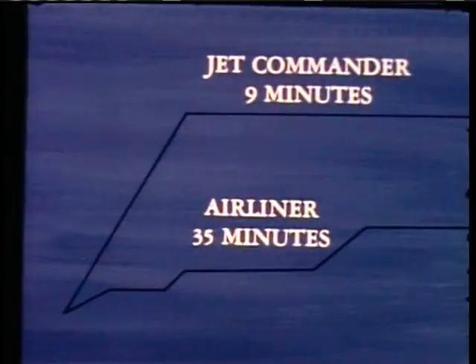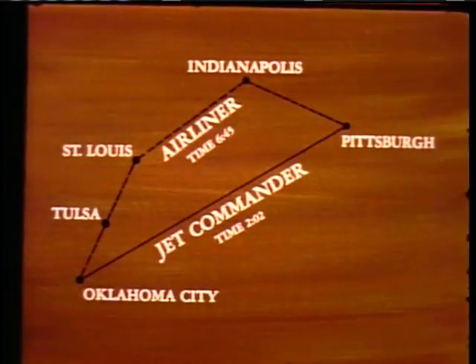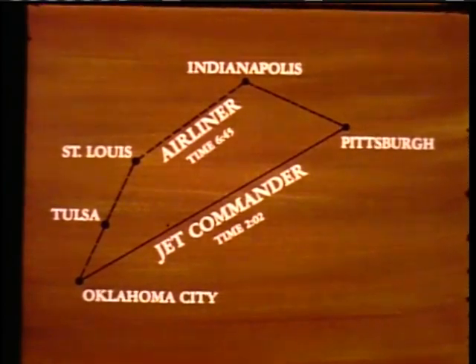This modern business machine was built to serve the firms that expect maximum productivity from their management team. The Jet Commander can use more airports than any airline, and in most cases beat their time. The Jet Commander can be at its cruise speed and altitude in nine minutes and fly direct, point to point, when the management men need to go. There's no need to wait for a scheduled airliner. The Jet Commander meets airline standards for equipment, performance, and dependability — that's the meaning of CAR-4B, SR-422B. It's pressurized and can go to 40,000 feet.